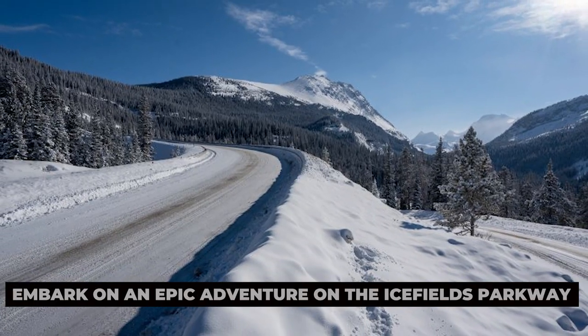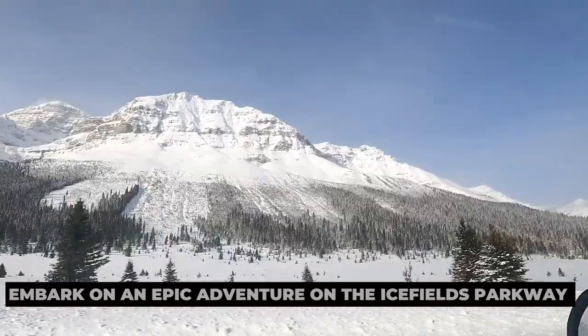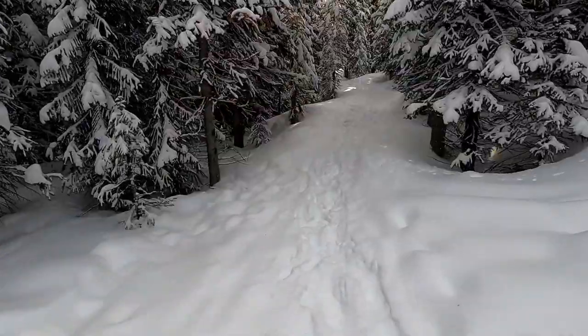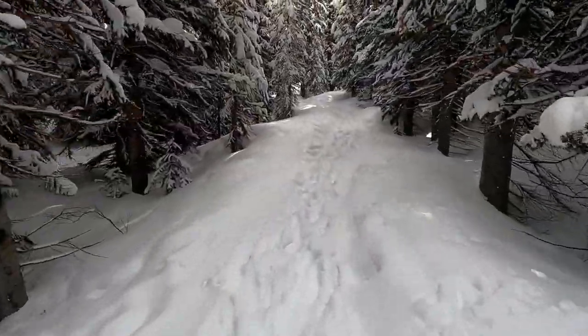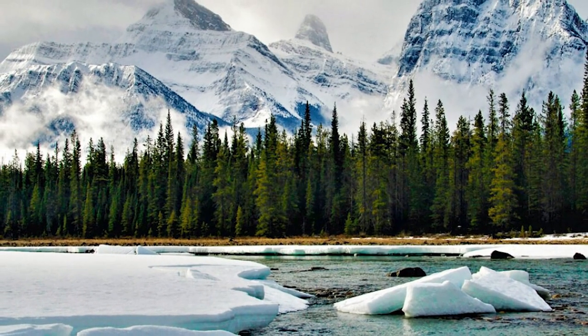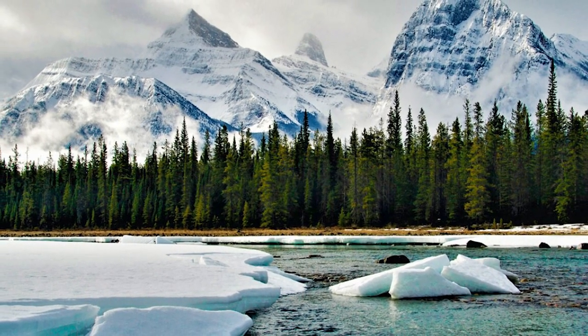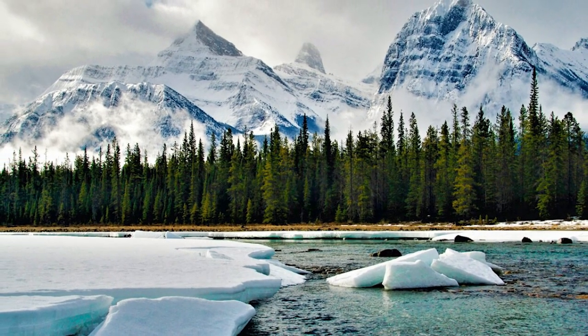Embark on an epic adventure on the Icefields Parkway. Stretching over 230 kilometers from Lake Louise to Jasper, the Icefields Parkway is widely regarded as one of the most scenic drives in the world. Journey through rugged mountain landscapes, past pristine lakes, thundering waterfalls, and ancient glaciers, with countless opportunities to pull over and soak in the breathtaking views.